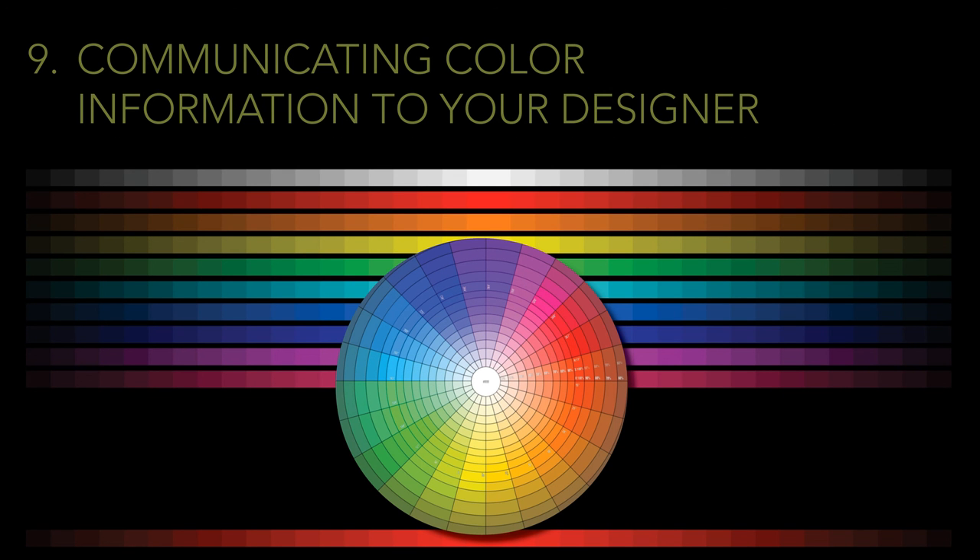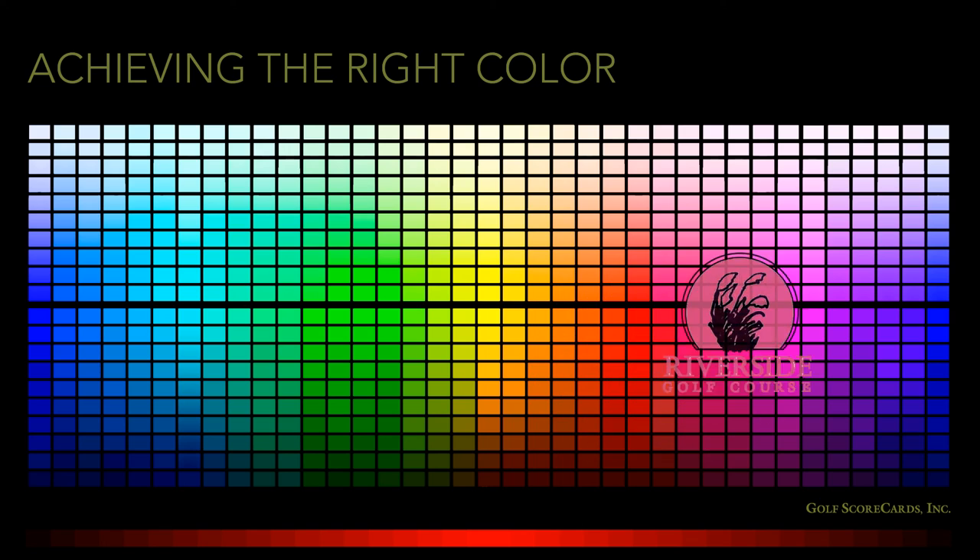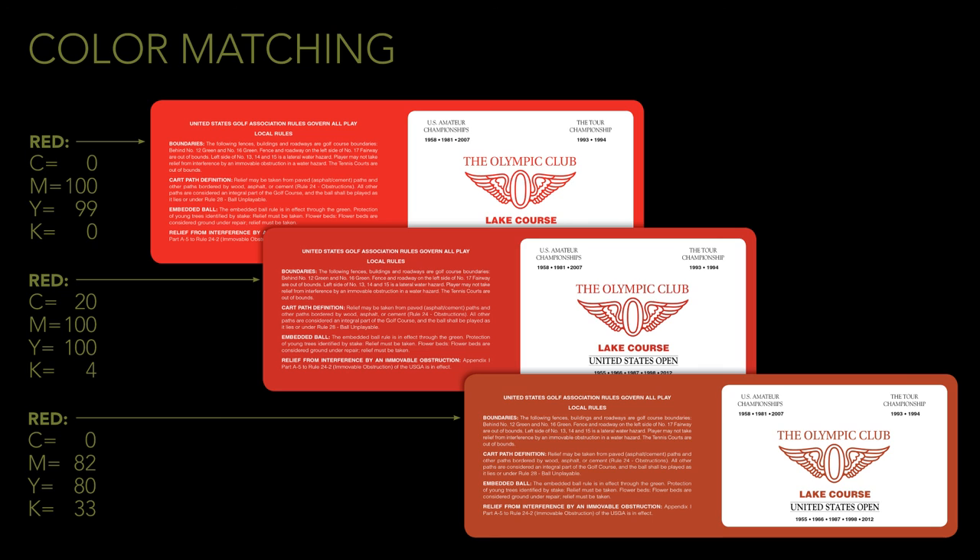Getting your logo and club colors exactly right on your scorecard is important — you will hear about it if they're off. There are a million different shades of red, green, and blue. Each shade is made by combining certain percentages of the individual ink colors that make up the CMYK color model: cyan, magenta, yellow, and black. By altering the percentages slightly, you can get very different shades. The point of all this is to show the amount of variation you can get with colors — if your club uses specific colors, you can't just eyeball it and hope for the best.